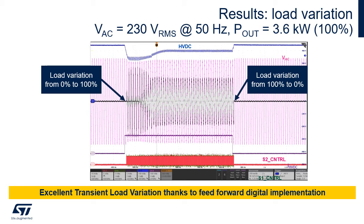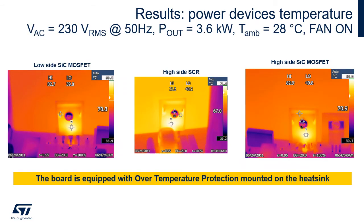The picture shows recovery of the output voltage after 0 to 100% and 100% to 0 load steps. The board is equipped with overtemperature protection mounted on the heat sink. The pictures show the temperature reached by the SiC MOSFETs and the SCRs at maximum load when the fan is on: 83 degrees for the SiC MOSFETs and 71 degrees for the SCRs — in both cases well below the maximum junction temperature of the components.